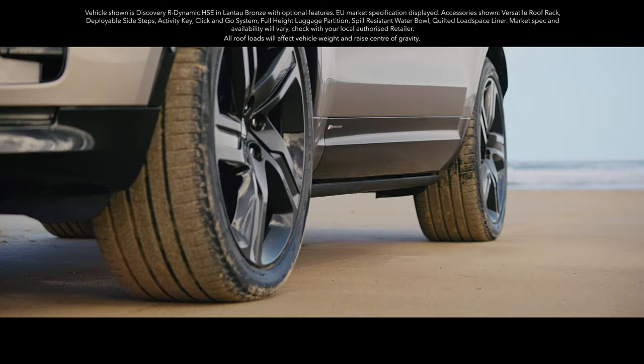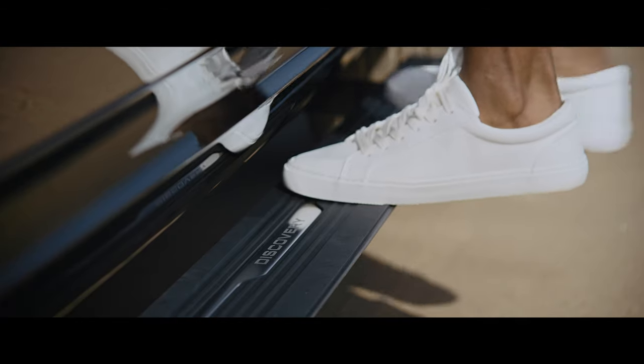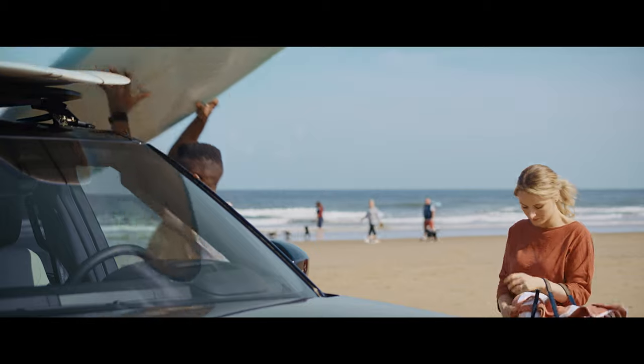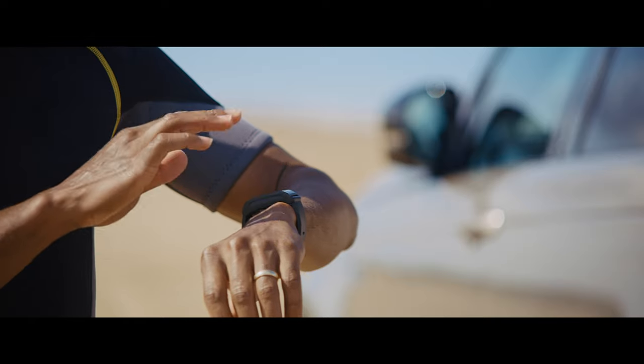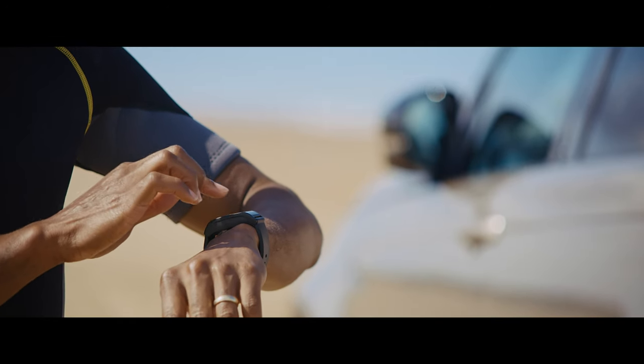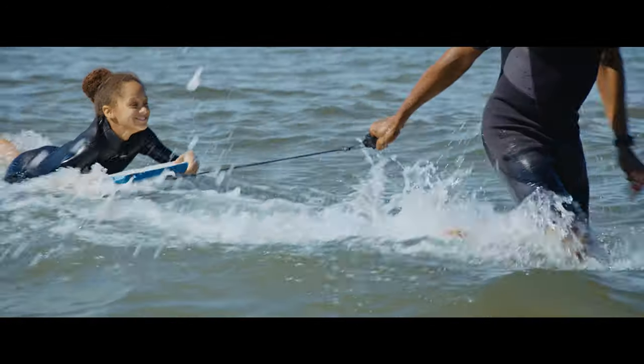Once you've arrived, deployable side steps make getting in and out of the vehicle — or access to the roof — really simple. So getting those boards down from the versatile roof rack won't be a problem after you've all had a great time in the surf.